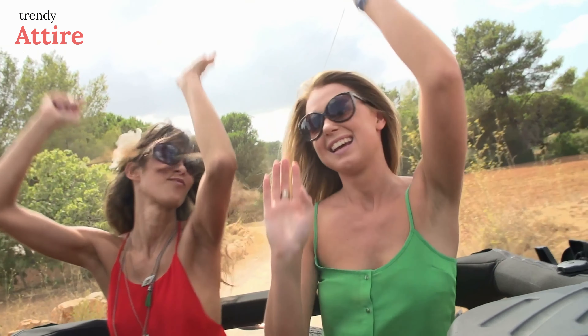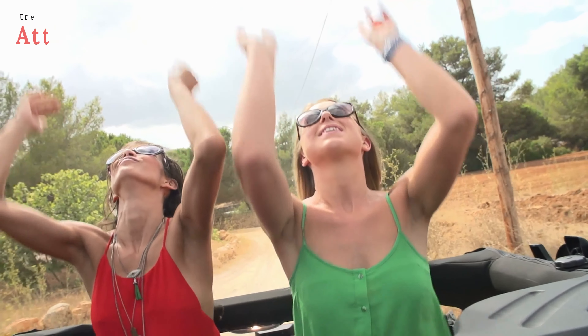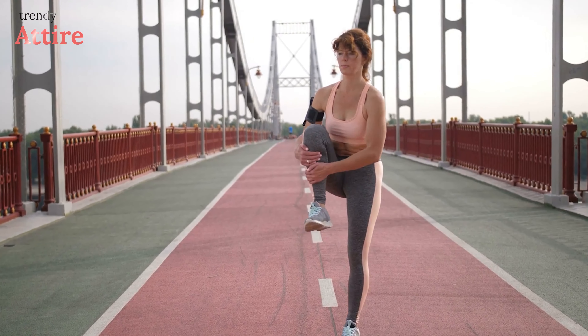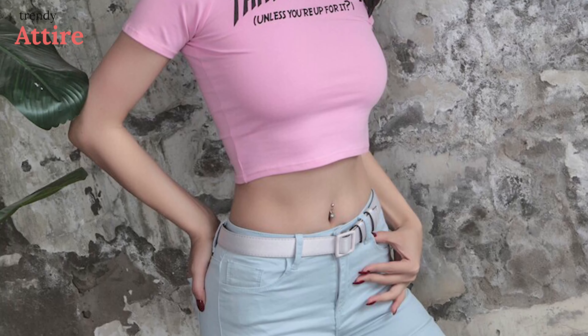If you plan on showing a little skin this summer, look for a top that will take your style from 90s club kid to effortlessly cool. This summer, we're exploring styles beyond the basics such as crop tanks and t-shirts. You can dress up with a cropped piece with a soft tee or spaghetti strap bralette for a simple summer look.